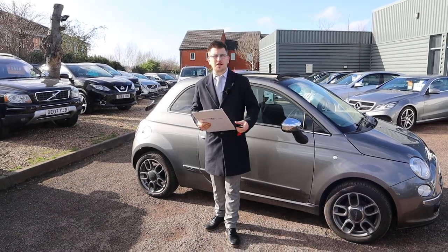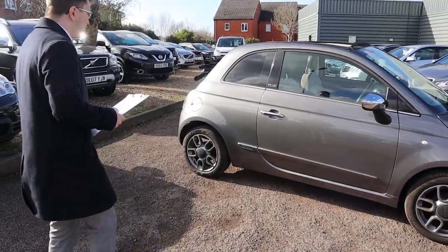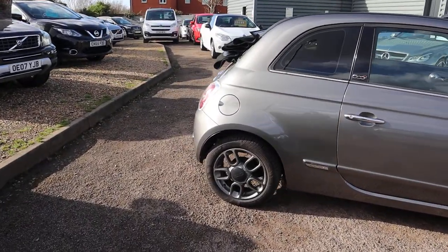Welcome to Country Car, my name is Tom. Brand new to stock is this gorgeous Fiat 500. We're going to give you a walk around the car, show you a few of the features and the general condition of it.